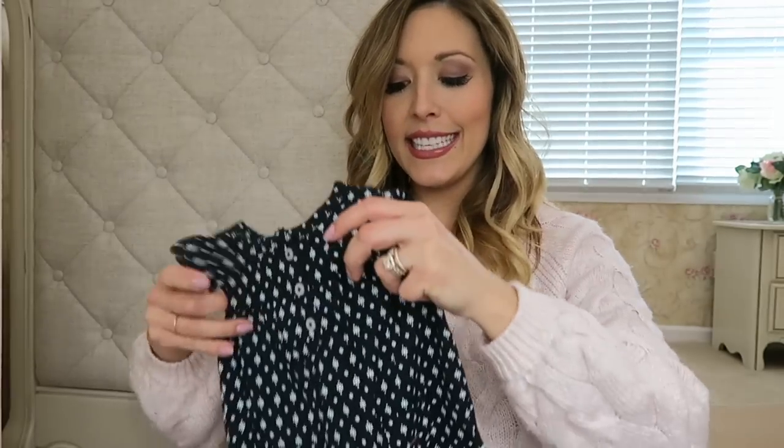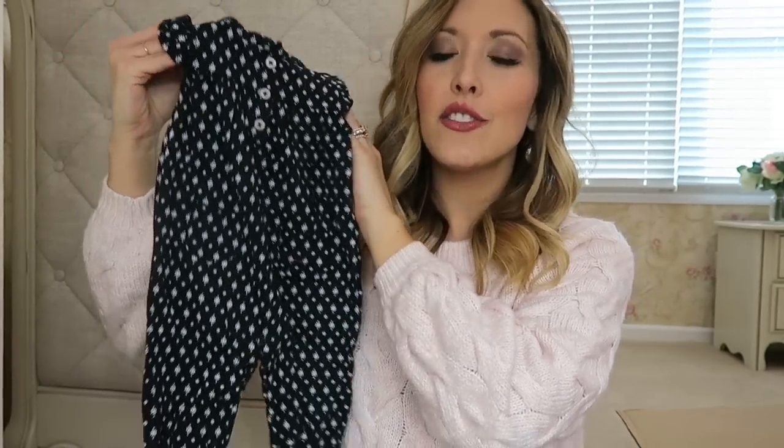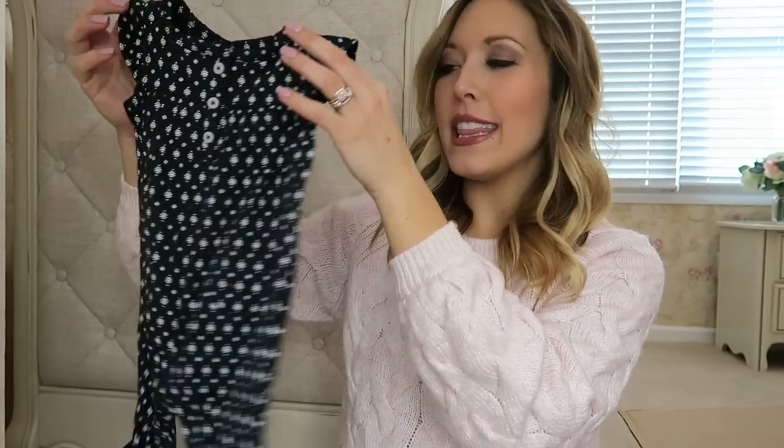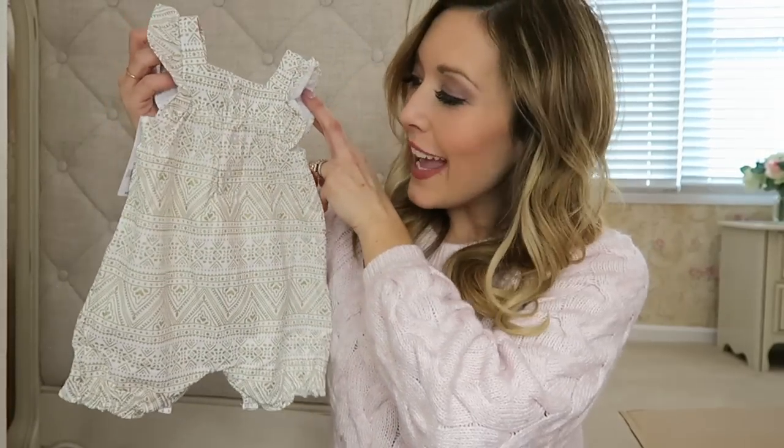The final two sets of outfits in all of those coordinating prints are these longer rompers. I feel like she'll also be inside quite a bit in air conditioning, so I don't want everything to be super summery — even though I plan on walking these kids every day to try to get this baby weight to melt off. The first little one is black and white and the second one is black and gold.